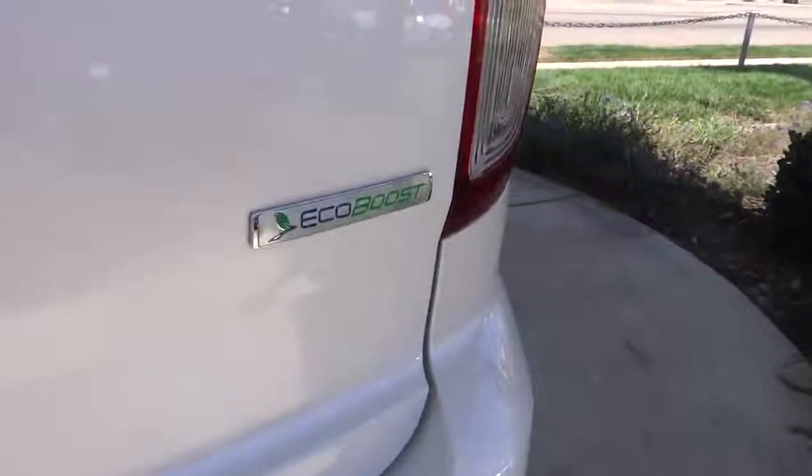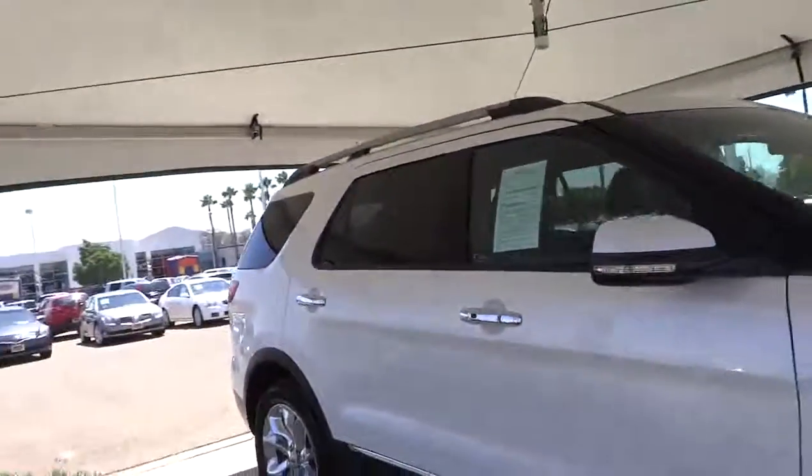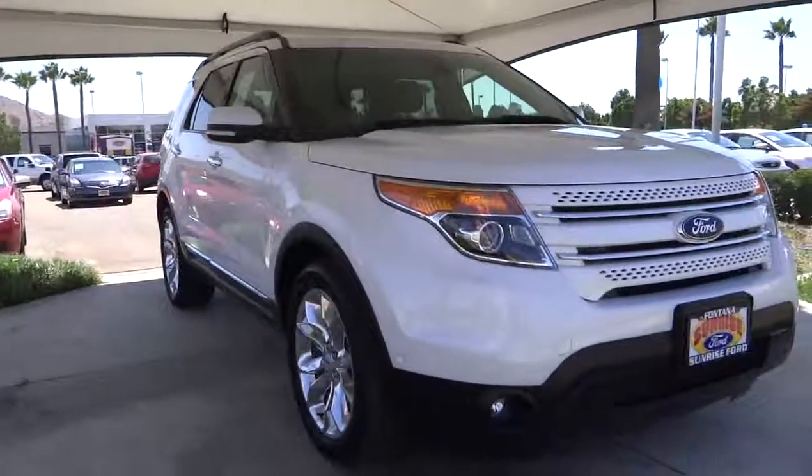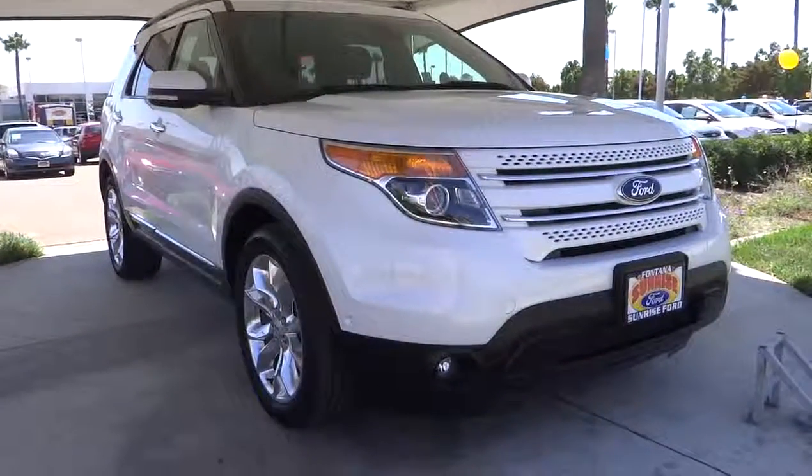Traction control, anti-lock braking system, dual front airbags, air conditioning, front power steering, keyless entry, cruise control, automatic stability control, climate control, fog lamp, power door locks, backup camera.